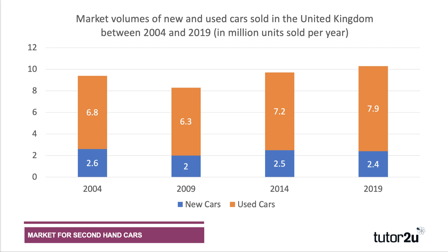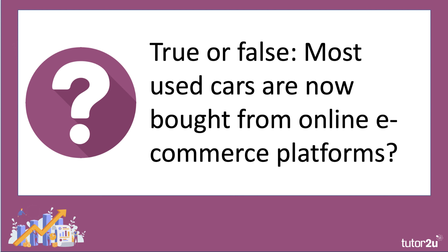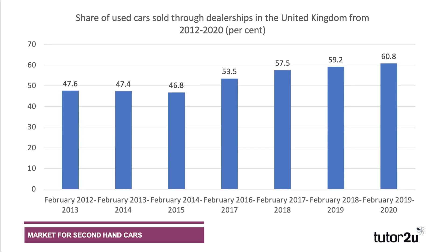True or false: most used cars are now bought from online e-commerce platforms? The answer to that is also false. In fact, most used cars are bought through dealerships. Although most transactions involving second-hand cars now start with an online search, the majority of second-hand cars are still bought and sold through dealerships.